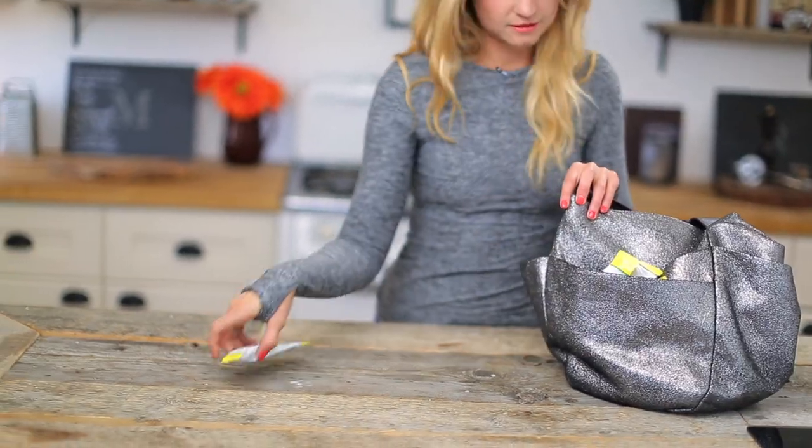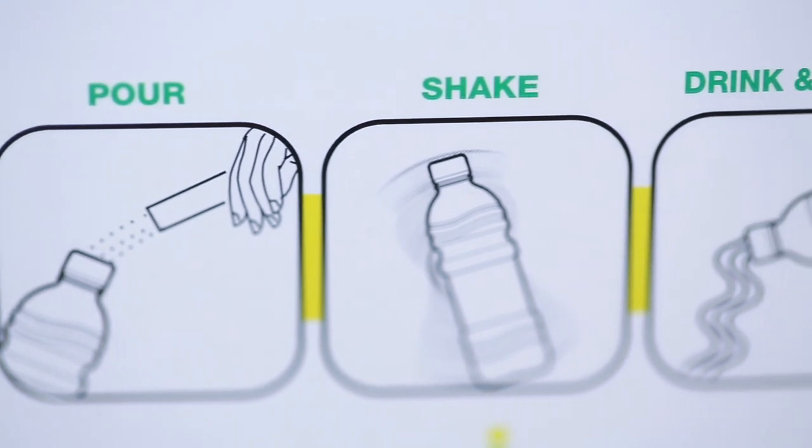I love that it comes in a tiny packet, so you can fit it in your purse or your desk and really take it anywhere. All you do is dissolve it into water, mix it up, and drink it between meals.